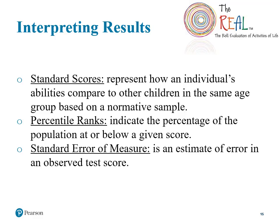When interpreting the results from the REAL, it's important to remember what each given score tells us. A standard score estimates how well-developed a child's skills are by comparing their ratings to the ratings of other same-aged peers. A percentile rank represents where in the population a child's given score lies — for example, if a child receives a percentile rank of 50, their ability is at or better than 50% of same-aged peers. The standard error of measure, or SEM, provides an estimate of error in the observed test score.